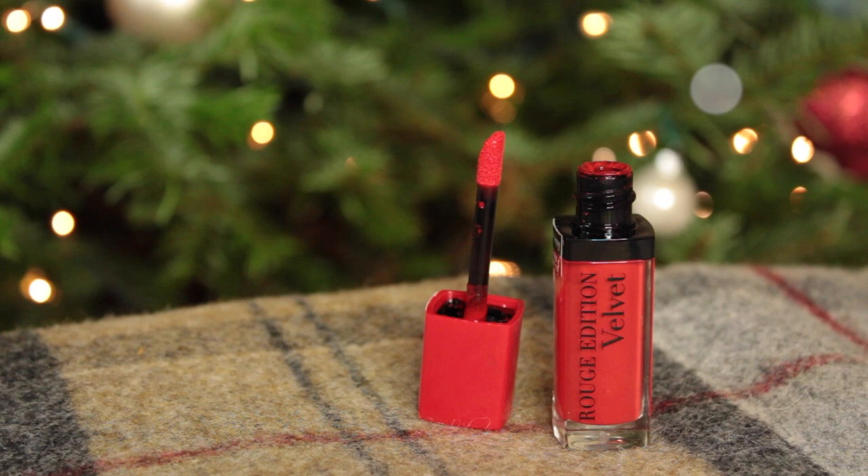The second lip product is from Bourjois — I've been wearing this a lot during my Vlogmas vlogs. It's their Rouge Edition Velvet in Hot Pepper, and I also love Pink Pong. These are supposed to be like a matte lipstick but it's a bit like a lip lacquer or lip jelly — it feels very gentle, soft, and lightweight on the lips but with a matte long-lasting formula. It's so easy to apply, tiny and good to keep in your handbag. I just love this shade with a little grey beanie and pale skin — I think it looks really pretty.